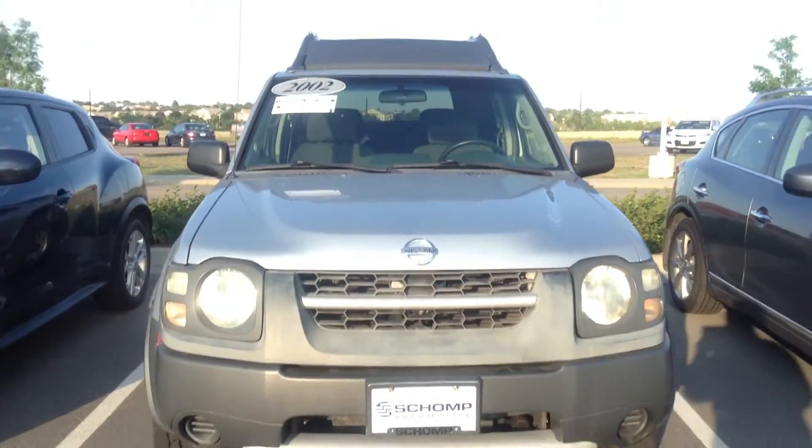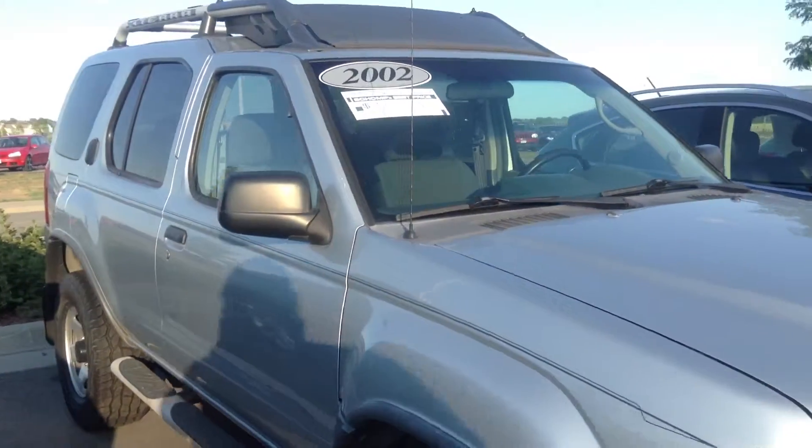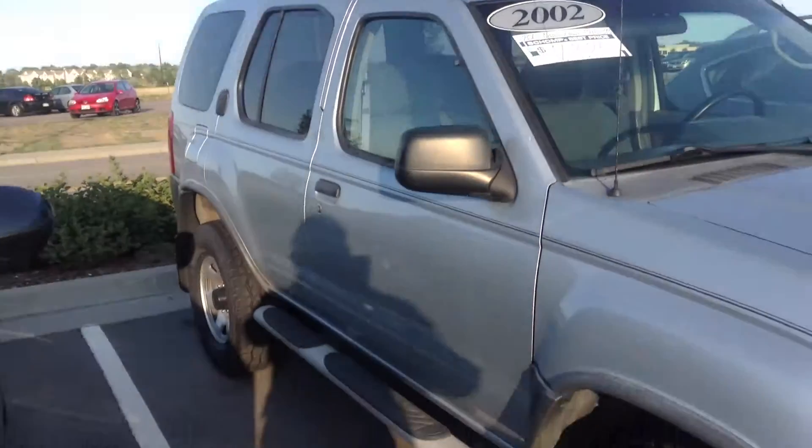Hi, this is Sal at Shop BMW. Received your inquiry on the 2002 Xterra here. Wanted to get you a little bit of a closer look at it before you made it in for a test drive.